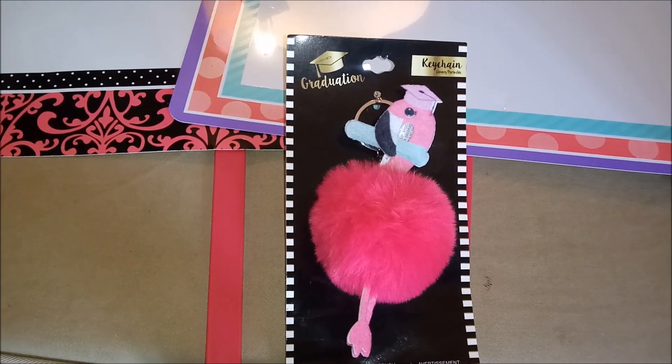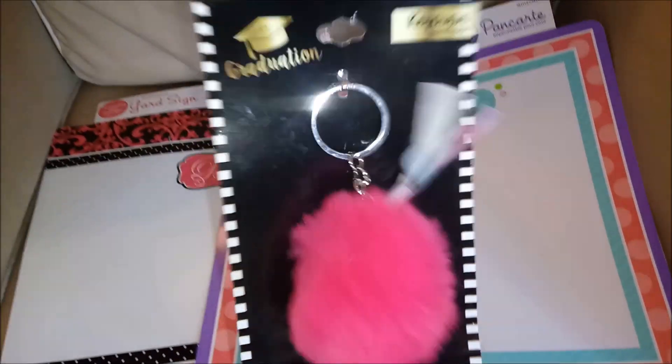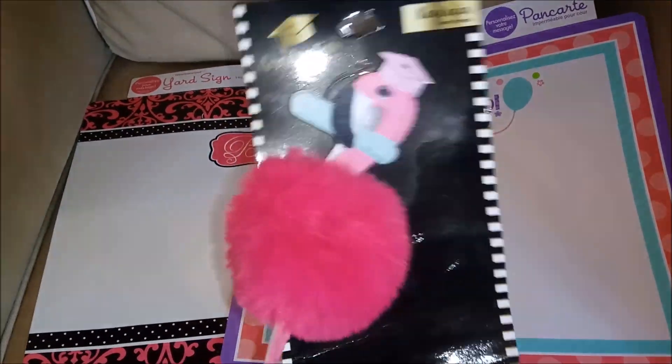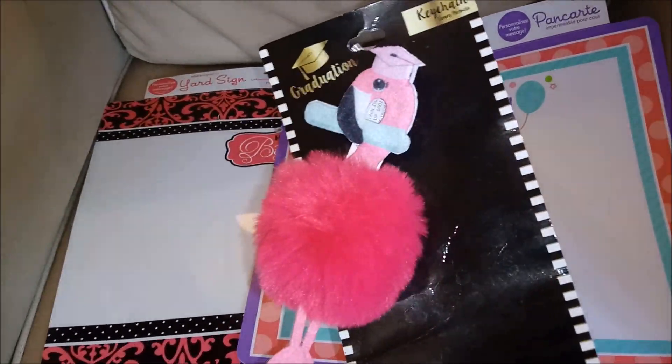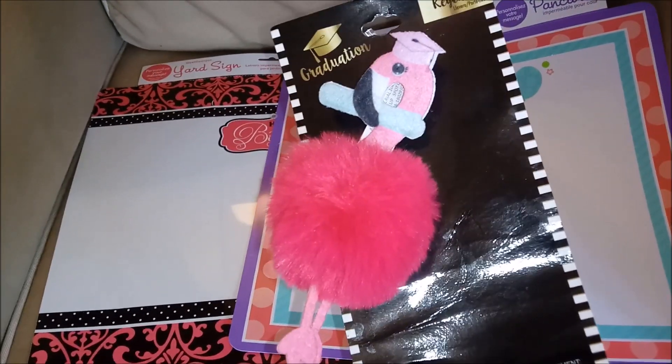It's a flamingo. She's fluffy. She's just graduated. I think because it's a keychain, the graduate should hang this from the graduation cap instead of the tassel. That's what I would do.